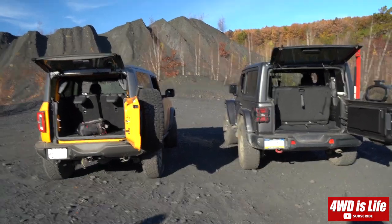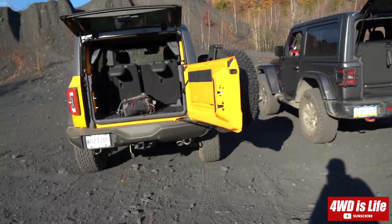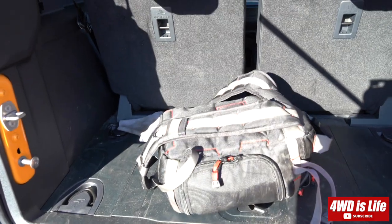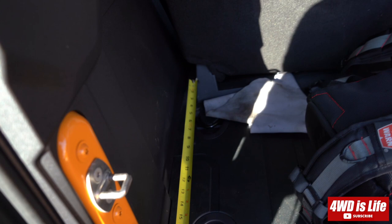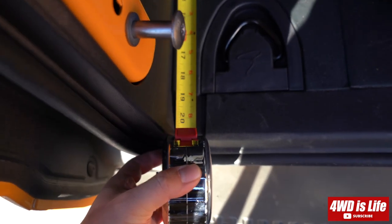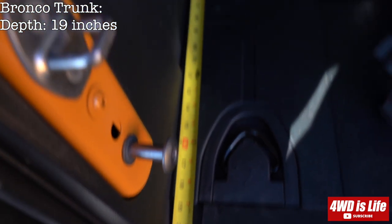Both of them are two-door. Alright, so two-door — as you can see, the length of the trunk from the seat mount to the door seal is 19 inches. 19 inches.